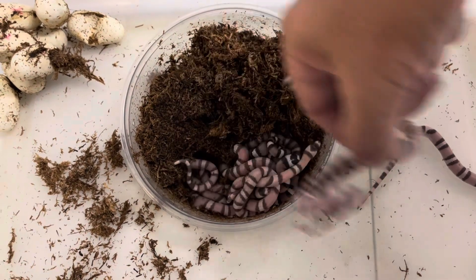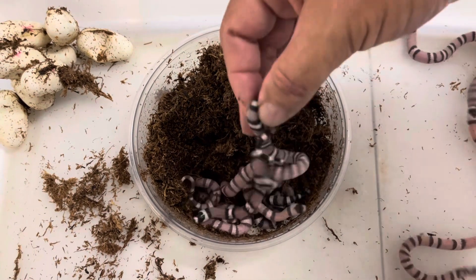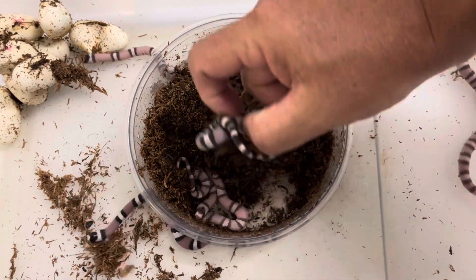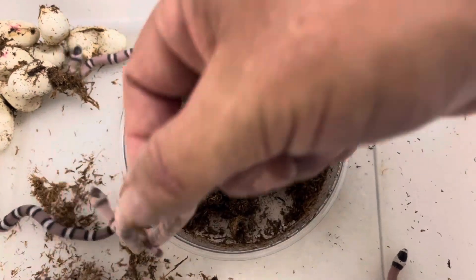So let's count them. One, two, three. Oh, look at this one. Four, five. That one there is really pretty. Here's a pretty one — very pretty. Here's number six. Number seven. There's a nice ghost with a reduced pattern.